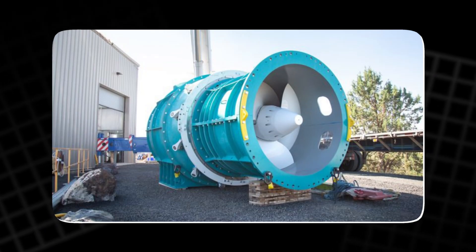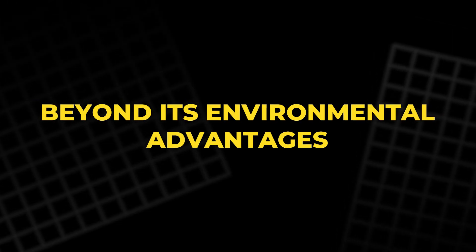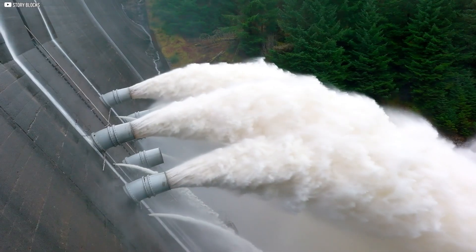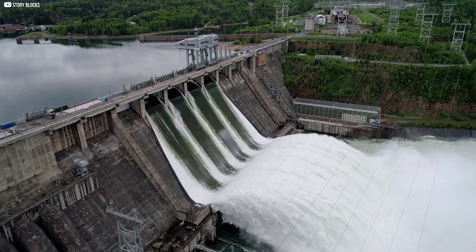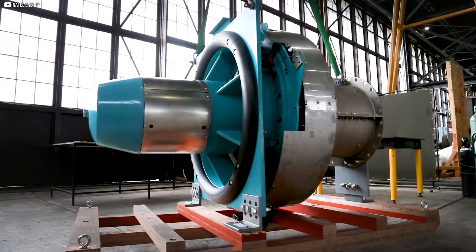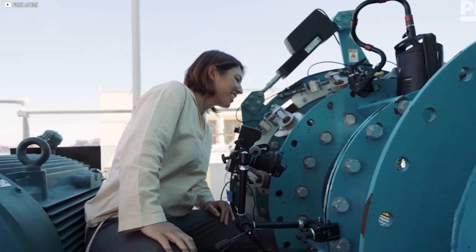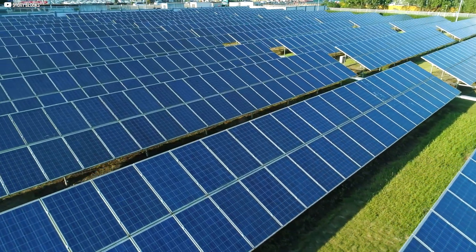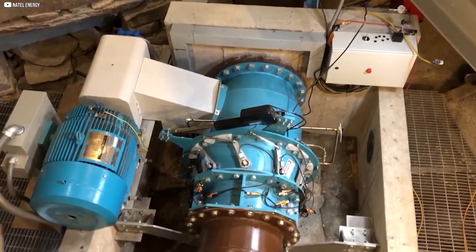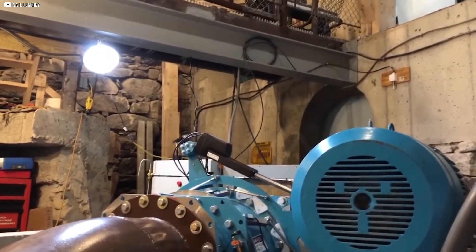Fish passage survival rates with these turbines exceed 99%, a remarkable achievement for such small-scale systems. Beyond its environmental advantages, the compact turbine is also highly cost-effective. Traditional hydropower systems require significant investment in infrastructure and ongoing maintenance, making them prohibitively expensive for many remote communities. In contrast, compact turbines can be installed at a fraction of the cost, providing affordable 24/7 energy without the need for large-scale energy storage. This reduces the financial burden on communities and offers a reliable source of clean energy without the high upfront costs associated with other renewable sources like solar power.